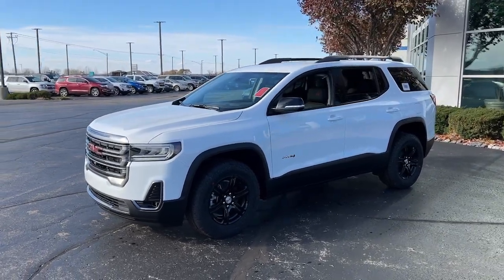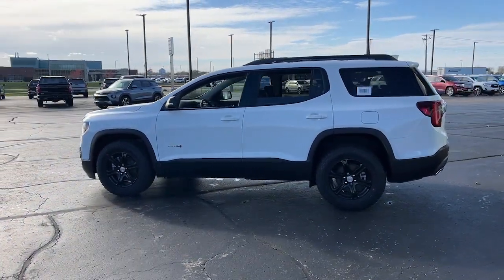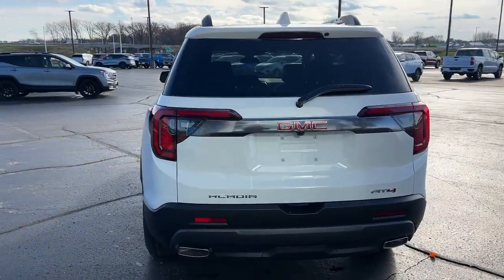Go home happy with the 2023 GMC Acadia. Take a closer look at this handsome GMC Acadia, the safety-minded family hauler that offers the space and amenities you need to make every excursion relaxing and enjoyable.